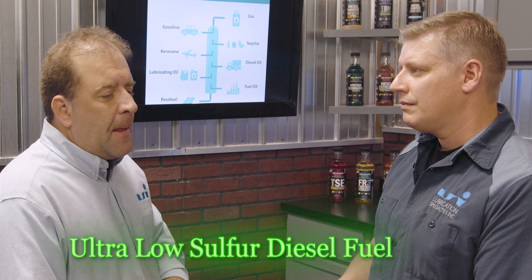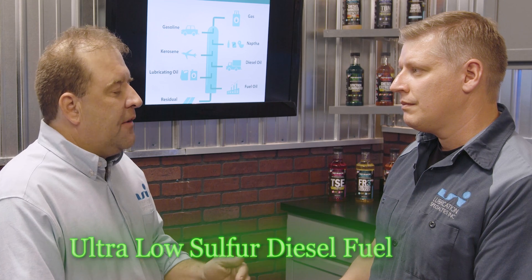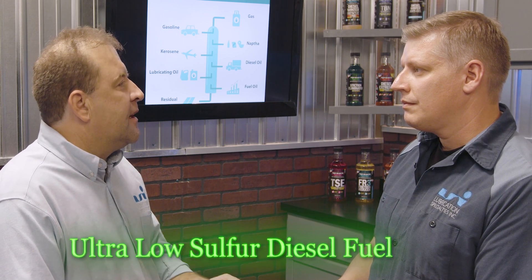So why does the United States have diesel fuel with such low lubricity? Basically, it started back in the 90s when they started reducing the sulfur level in diesel fuel. In the early 90s, it went from 5,000 down to 500 parts per million. And then in the early 2000s, around 2006, ultra low sulfur diesel fuel was introduced. As the sulfur level comes down in diesel fuel, so does the lubricity and the stability of the diesel fuel.